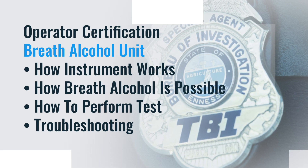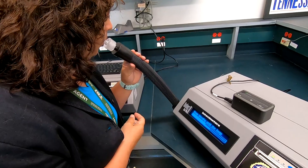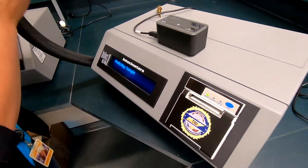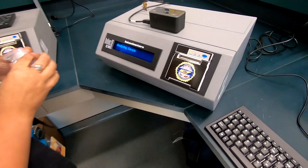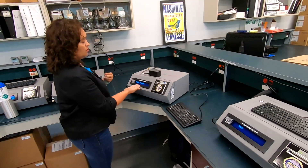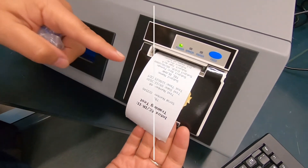Operator certification is performed in person to individuals at police agencies, jails, etc. Students are instructed on how the instrument works, how breath alcohol testing is possible, how to perform a test, and troubleshooting to alleviate any potential errors during the testing procedure. Scientists in this department are also called upon to testify in court to the reliability of a specific instrument where a subject was tested, often testifying to calibration activities, maintenance on a specific instrument, operator training, and any other questions regarding breath alcohol.